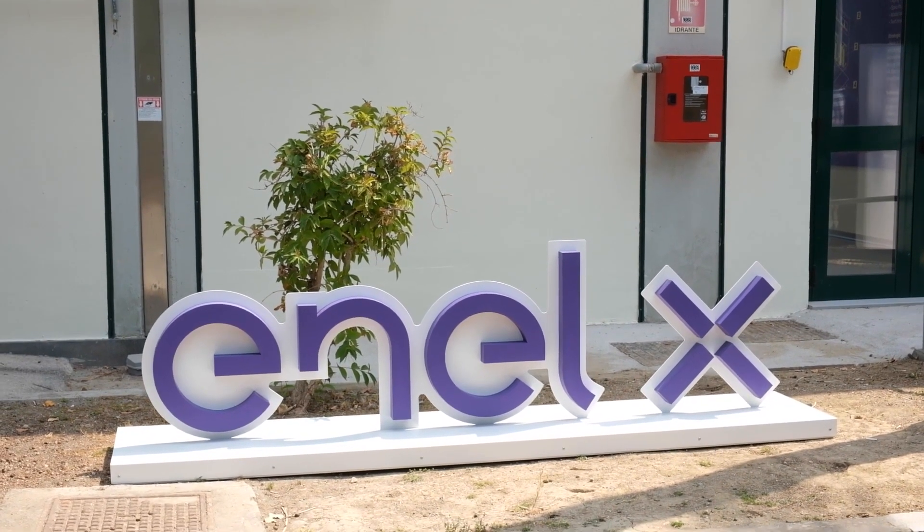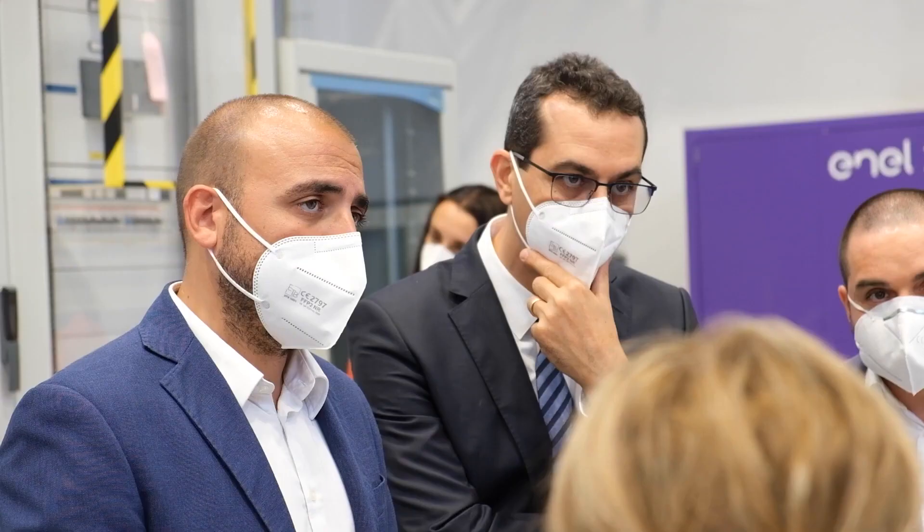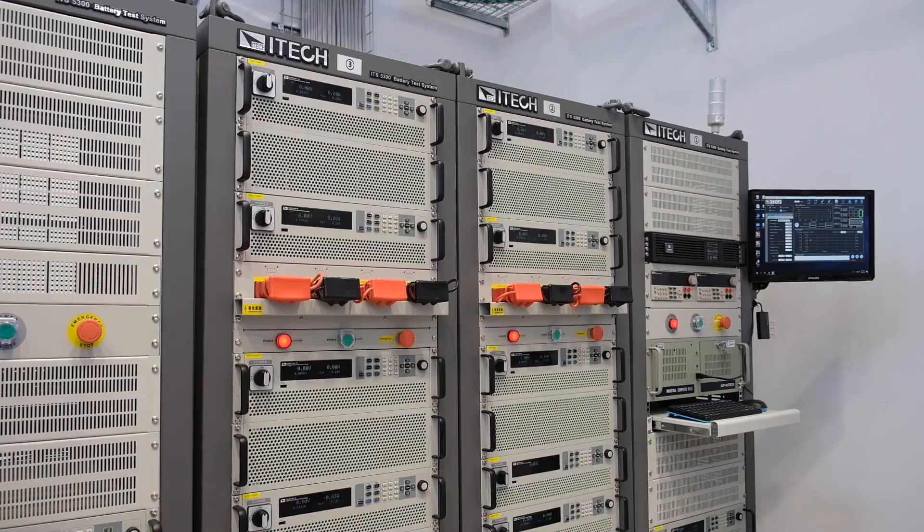On one hand, NLX will be in charge of researching and developing cutting-edge technology that dismantles lithium batteries, as well as their recycling process.